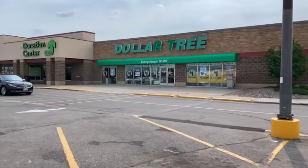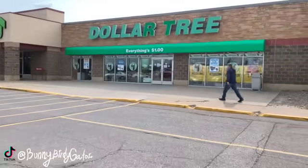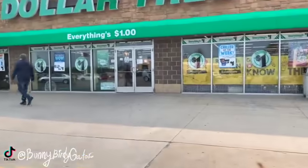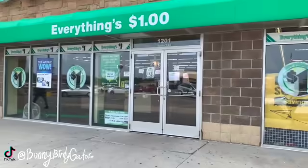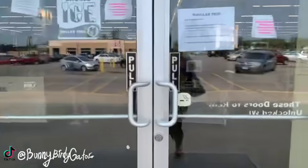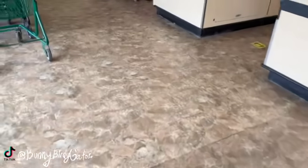What's up YouTube, Mimi here coming at you from my channel Bunny Birdie Gator. We are getting ready to head into Dollar Tree — hopefully I don't get a copyright strike from that music. I am looking for the brand new fidgets, the brand new poppets. I've seen so many people on TikTok with them and I want one for a dollar.